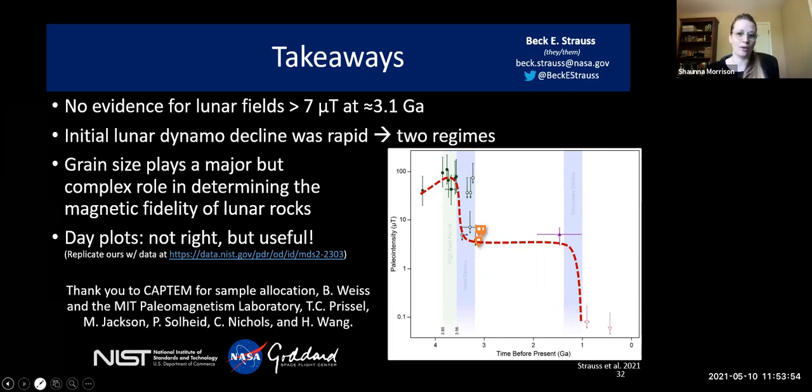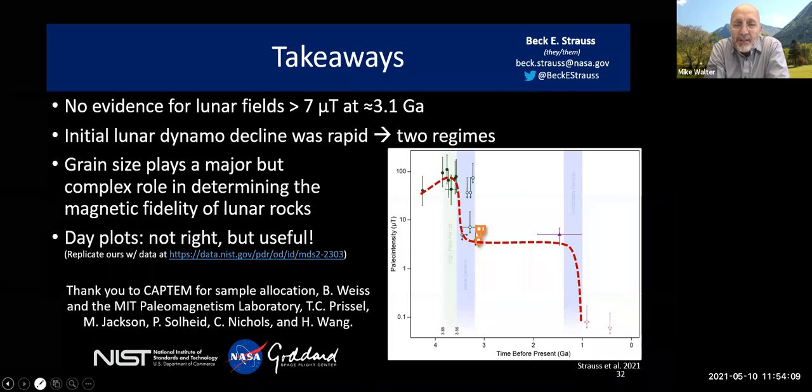Mike Walter asks about those points around 3.2 billion years: all of those particular points don't have a lower limit — that's basically the sensitivity of the measurements in each case. So those magnetic field strengths could be much lower. Let's say they actually were one microtesla or less — maybe similar to what we see in the one-billion-year samples. Is that ridiculous from the point of view that you wouldn't be able to explain the 1.2 billion year old sample?